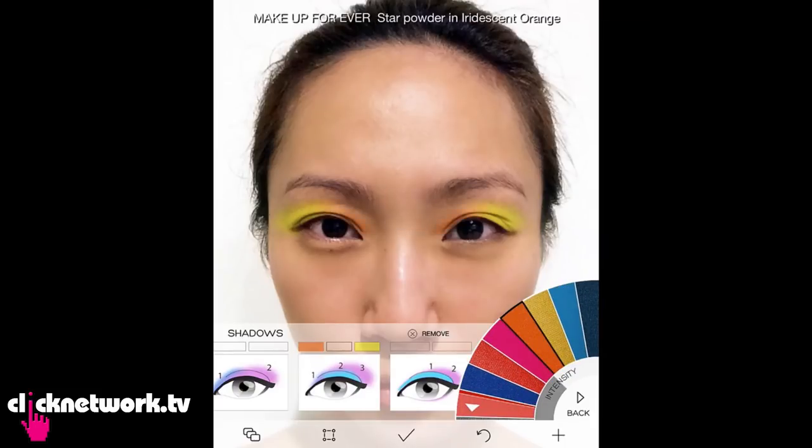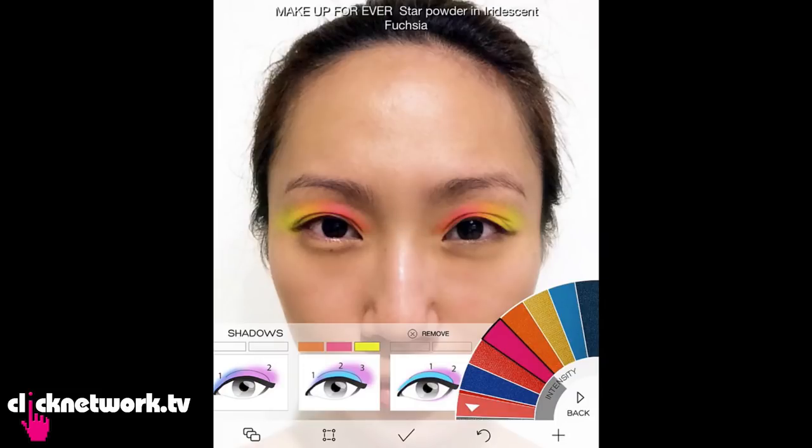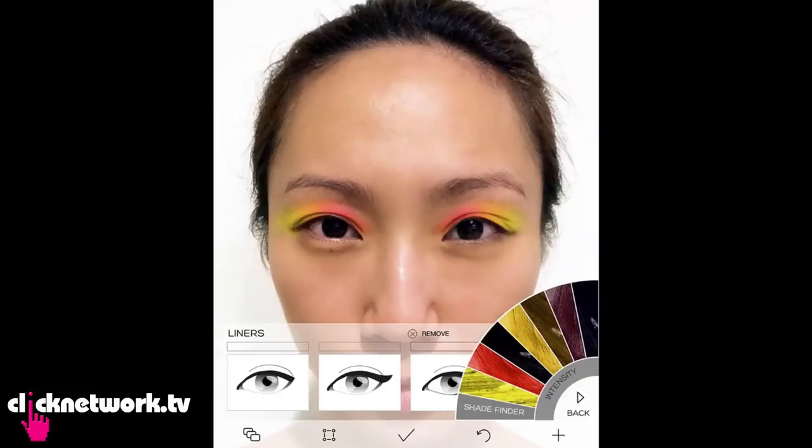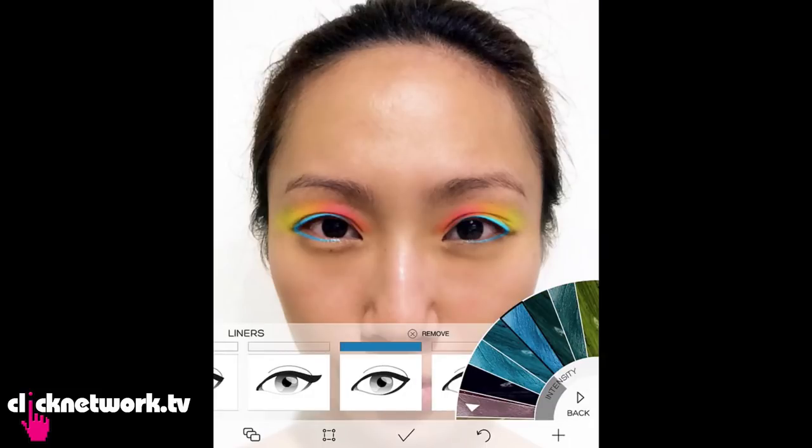And orange on the inside, and pink. It's very happy and looks like a flower! Let's try it with different eyeliner. This is cute — I think this is quite modern.